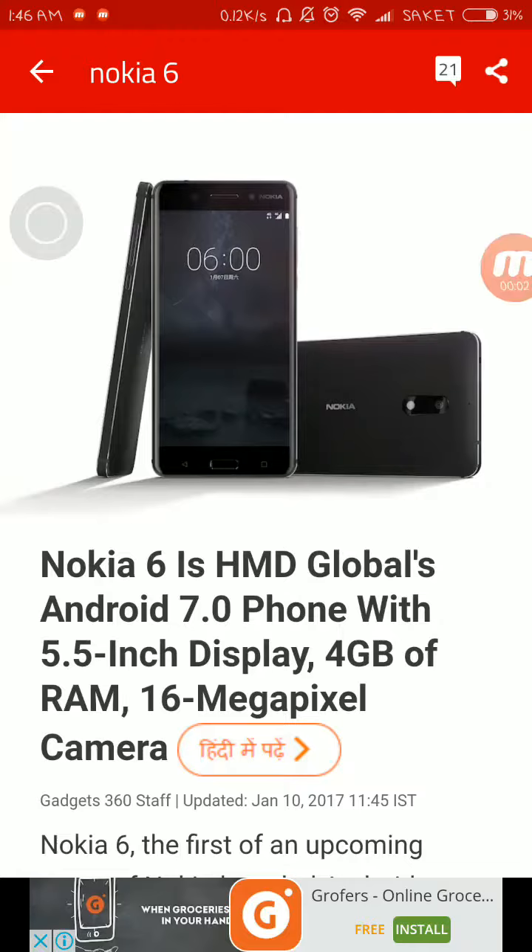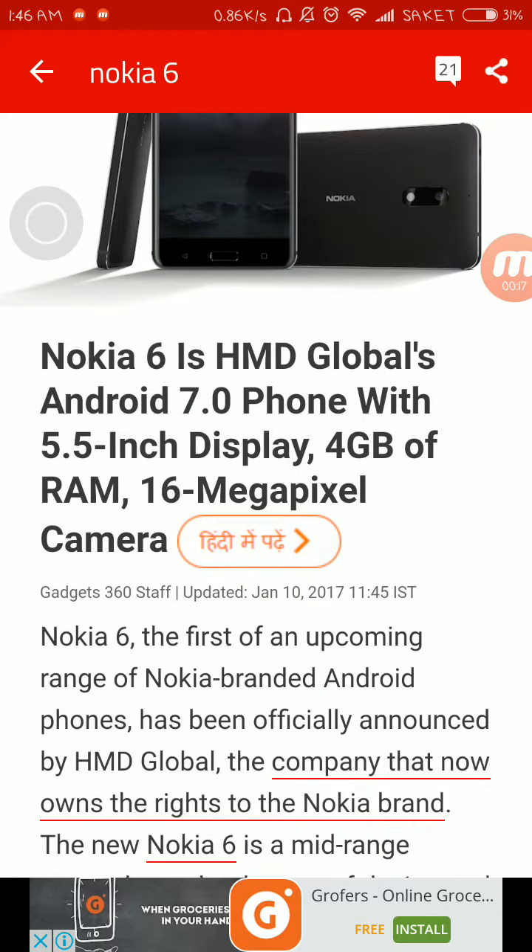Hey guys, this is Saket and I am back with another video. Nokia is back with its first ever Android smartphone after so many years of shutdown production. On the title it says it's HMD Global's Android 7.0 phone with a 5.5-inch display, 4GB RAM, and a 16-megapixel back camera.